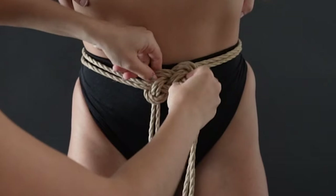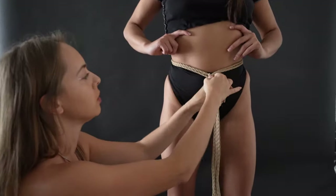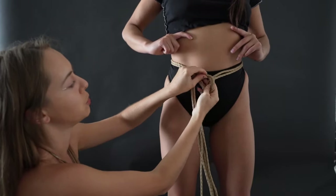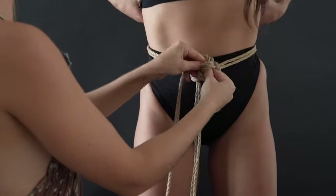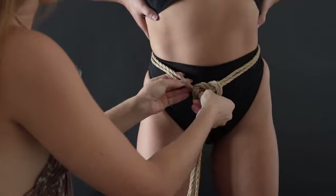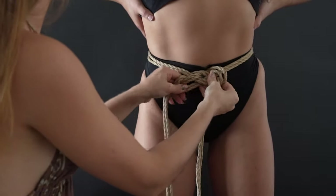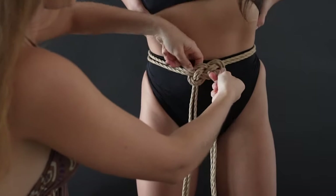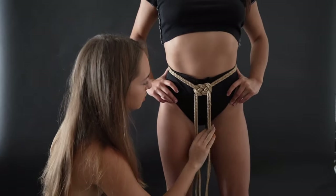You might want to check out one of my videos where I show how to do this knot in detail. This needs to be quite tight, so fix it nicely. Here is your nice pretzel knot. Then we take these two ends and put them in the back — now the pretty part starts.